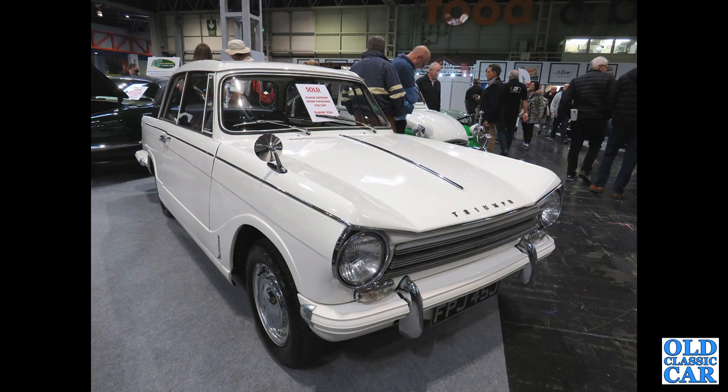FPJ 45J is a 1970 Triumph Herald 1360, seen in the classic car auction area down at the NEC.